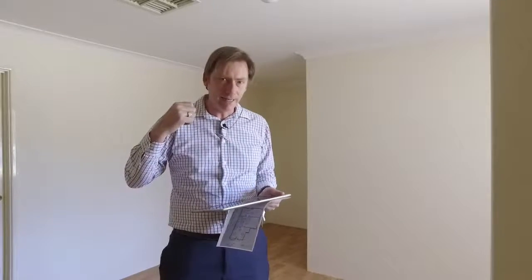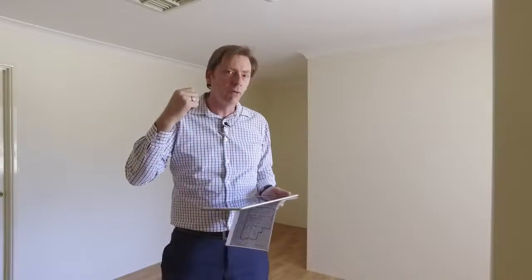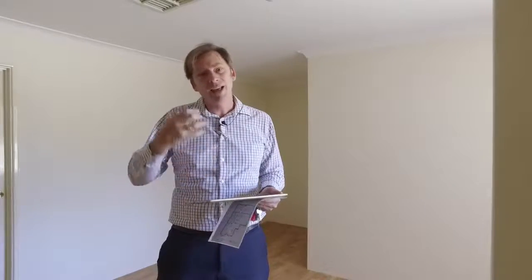Thanks for taking the time to view this wonderful unit today. As you can see from the video, it is located in an amazing location — you could sell the car if you lived here. If you've been looking for a Perth base for a lock and leave, this is the one for you. Or if you're a first home buyer looking for something well-appointed and very big, this is also the one for you. It has loads of security.